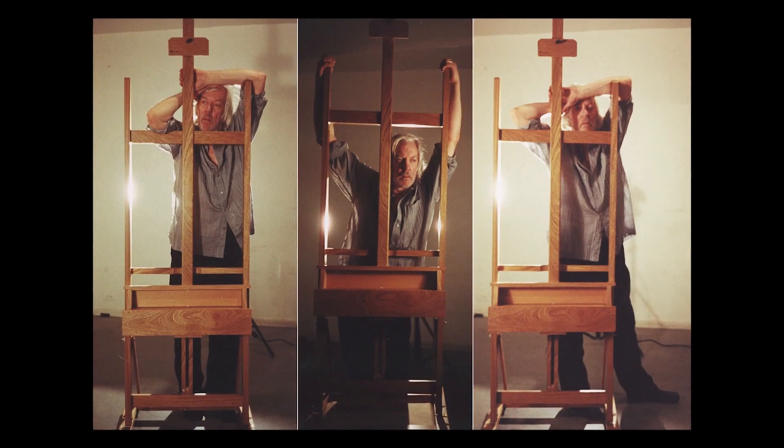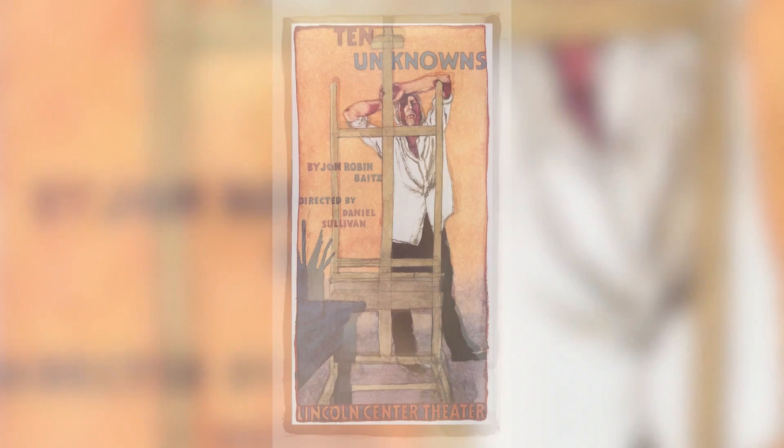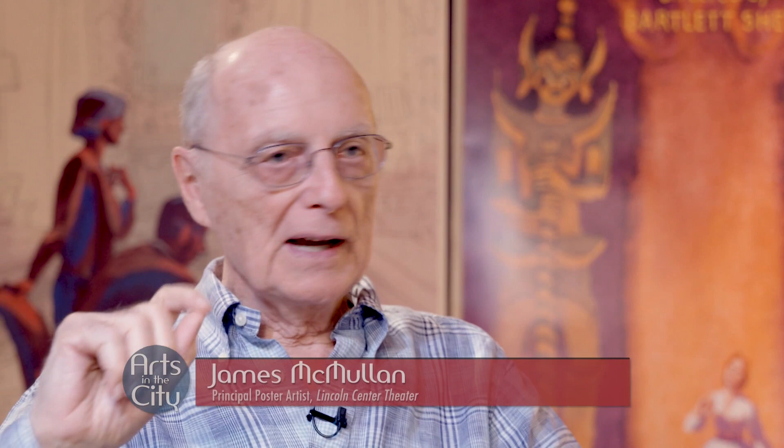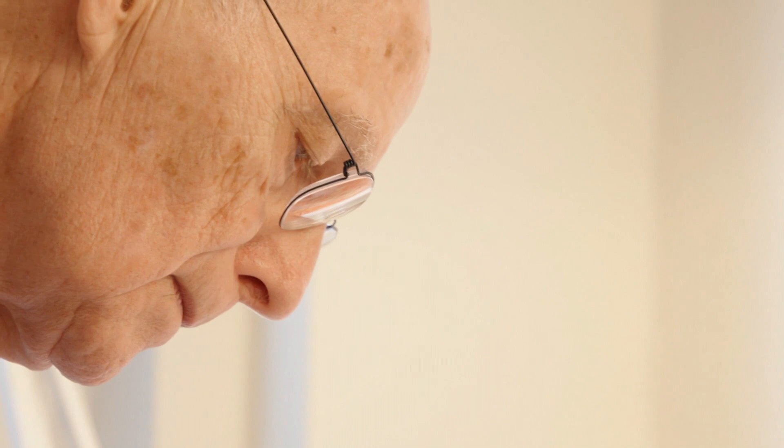So the poster became much more about his face and what was in his face. That's the final painting, and this is how it was all put together as a poster. I always have to find the connecting point for me — what in this play has some glue to my own experience, my psychology, my craziness. In most cases, I can find it.